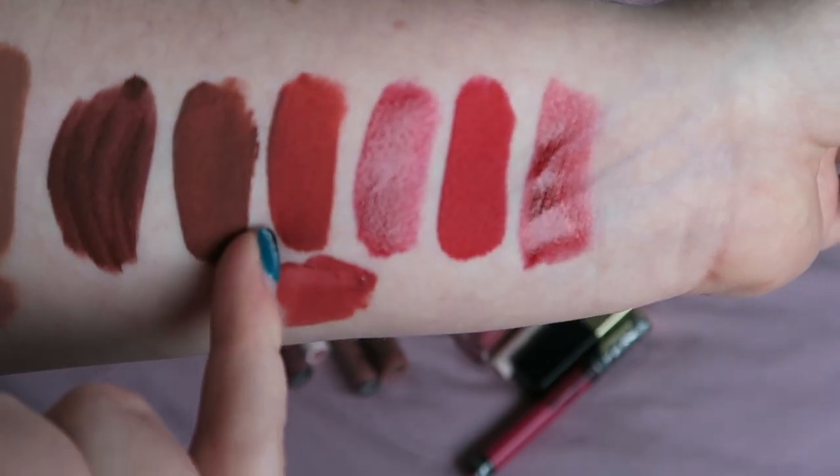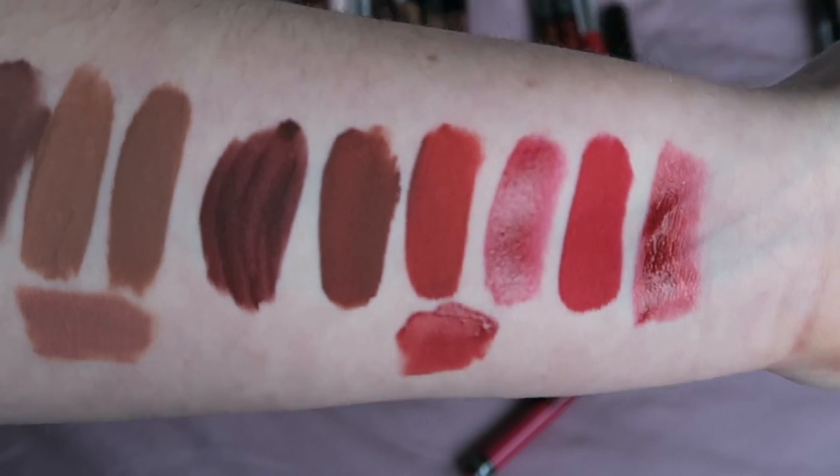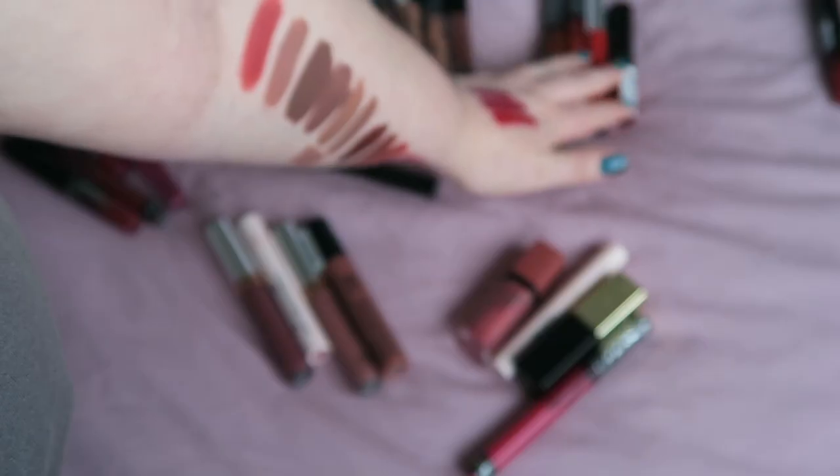That takes me on to Kat Von D Project Chimps — I really like Kat Von D products, and actually Chimps and Plath are two of my favourites, so I am keeping both of them. From five down to four in the reds — so one gone, that's a fifth gone, not bad.